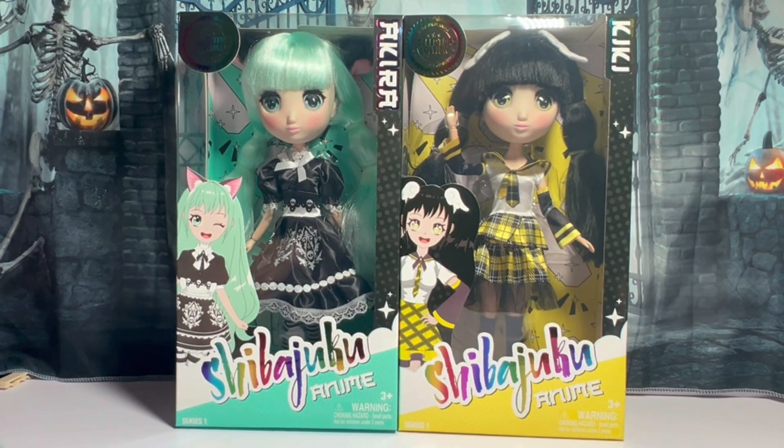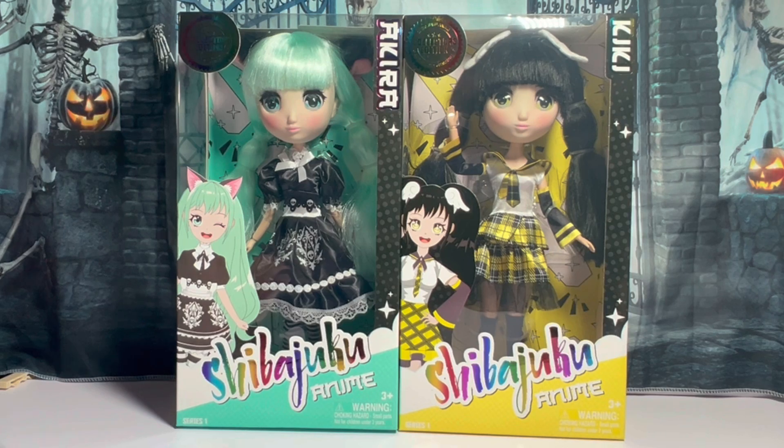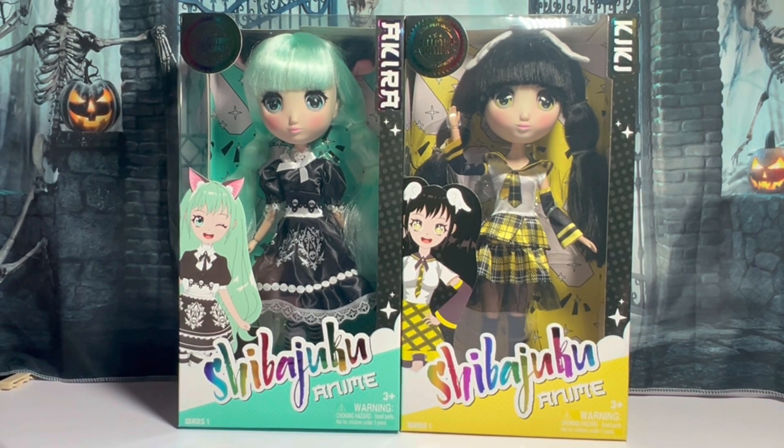Hey everybody, this is Grace. How you doing? I am so excited. I found these two at Walmart for 20 bucks. They are back.